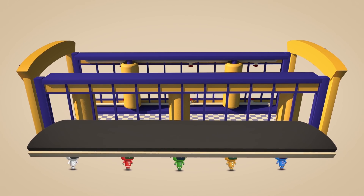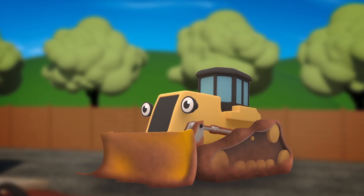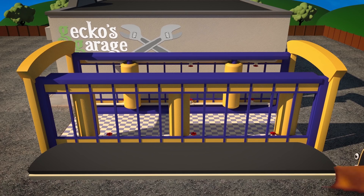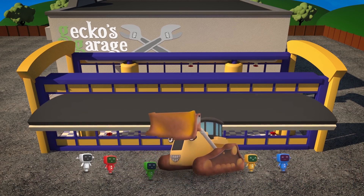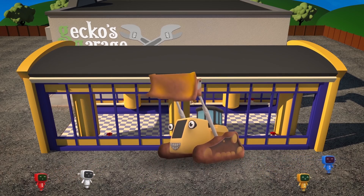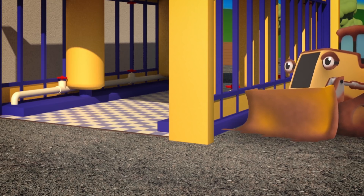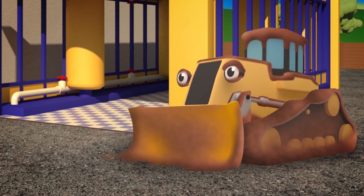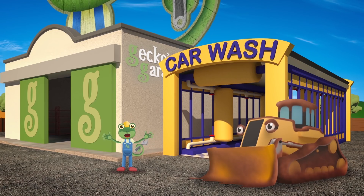Uh oh Danny! The roof has to go very high up! Can you help the Mechanicals to lift it on? You're a good friend Danny! We are so lucky! But all that digging has made you mucky! So you'll be the first to splish and splosh in our brand new Gecko's Garage Car Wash!